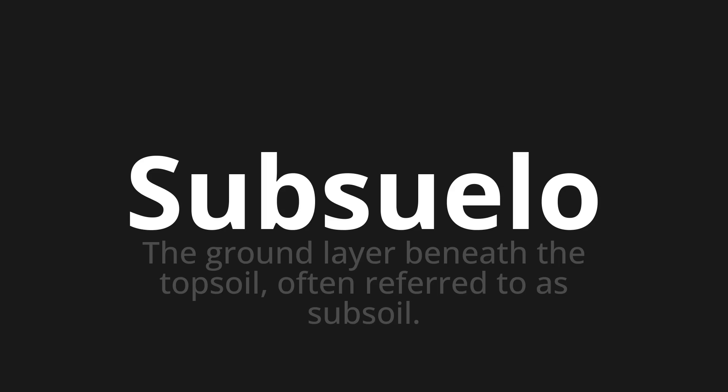Subsuelo, which means the ground layer beneath the topsoil, often referred to as subsoil.